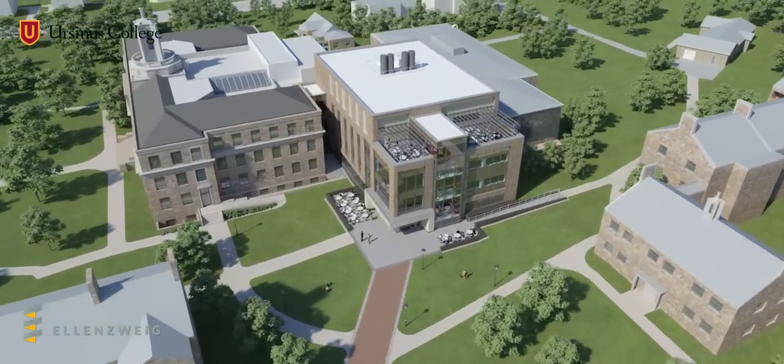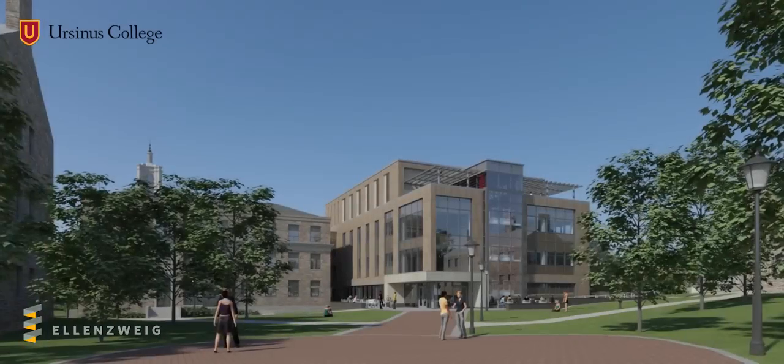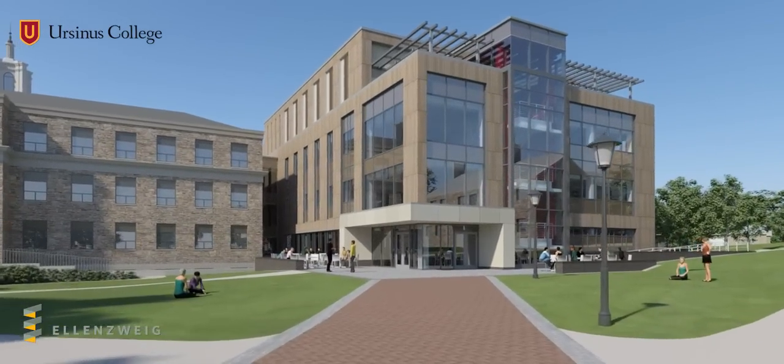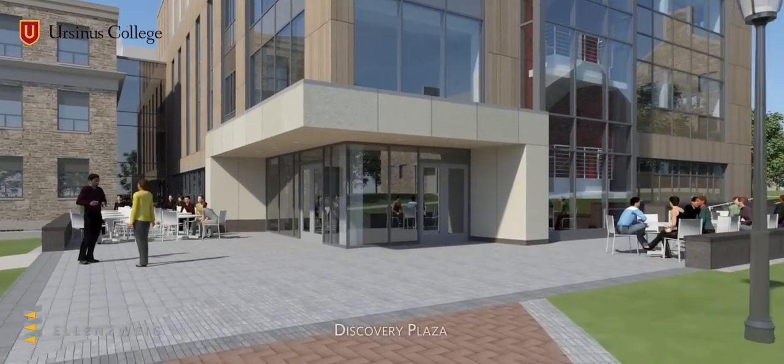The center unites our two science facilities, Baylor Hall on the left and Thomas Hall on the right. The IDC adds 45,000 square feet of space to the heart of the campus, a contemporary learning environment to be shared by all faculty, students, and staff.